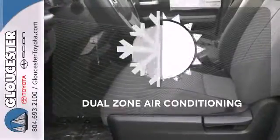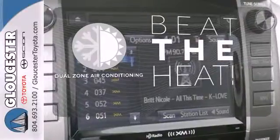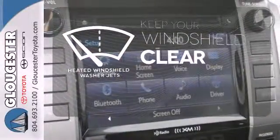You don't have to put your life on hold when you have Bluetooth. Dual zone air conditioning lets you and your passenger pick a personal temperature. The heated windshield washer jets help keep your vision clear in icy and cold weather.